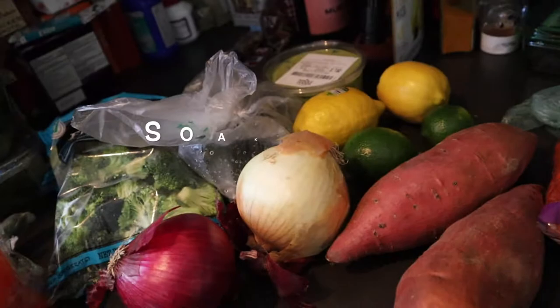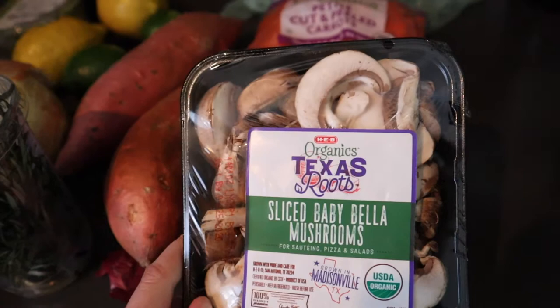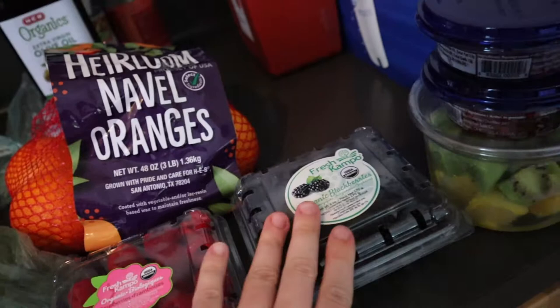Mushrooms — I'm not really a big mushroom fan, but I like adding them in eggs. On to the fruit: I have a mango, a bunch of mandarin oranges or navel oranges for vitamin C, some raspberries, blackberries, kiwi and pineapple, and these pomegranate seeds because they're so cheap at HEB. I just could not resist.